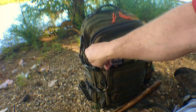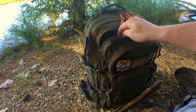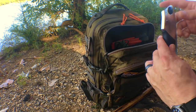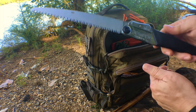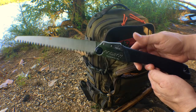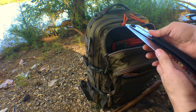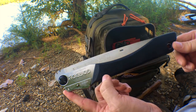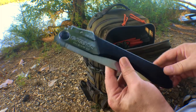No bushcraft backpack is complete without some tools. I've got my tomahawk and also my Silky Gomboy. Great saw — just got this and I love it. It is a powerhouse. Any Silky saw is phenomenal; I'll choose a Silky over any saw I have, over a Bahco, over anything. It's a really quality, well-made saw and they cut like a laser. Definitely like a samurai sword — I love this thing.